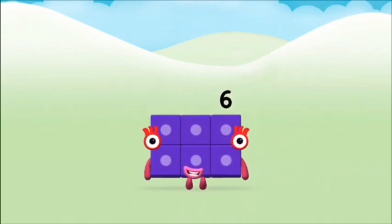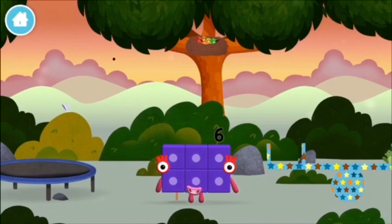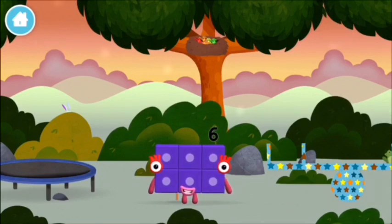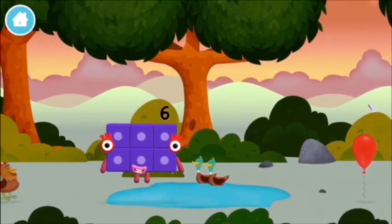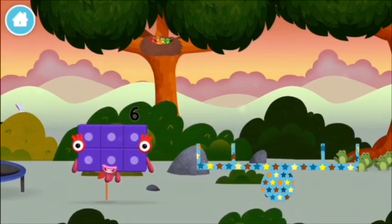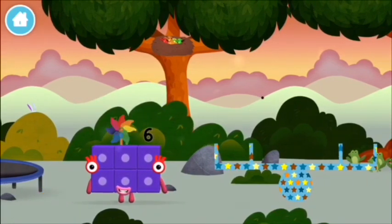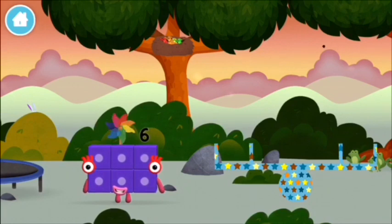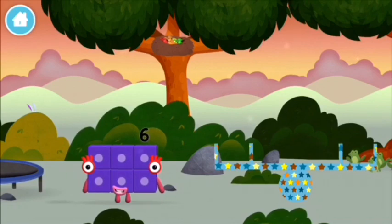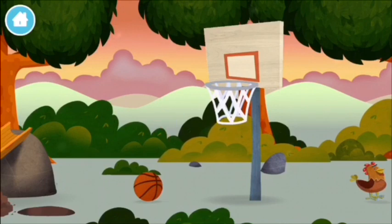Three plus three equals six. You made number block six. You made a new number block. You made number block six! A windmill!